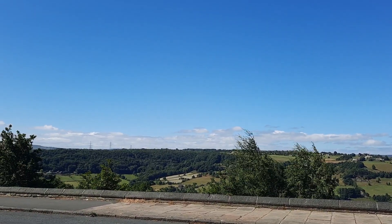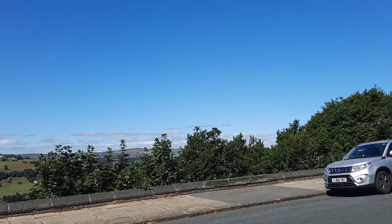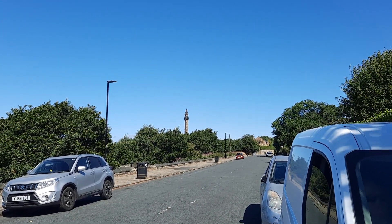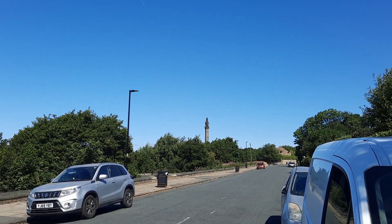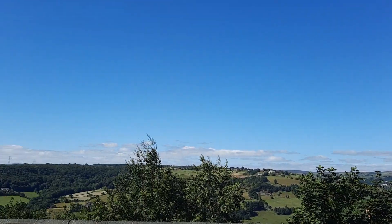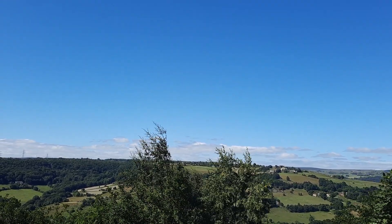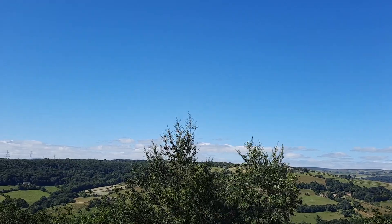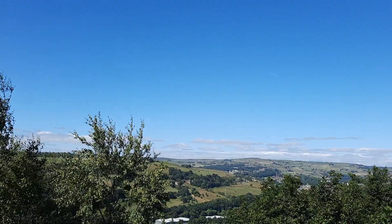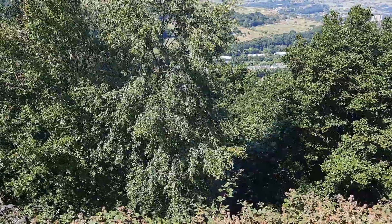I'm out of the car now, viewers. Let me show you the journey we've made — that's the road we've come along. The Wainhouse Tower is over there, and we are well elevated. We can see many many valleys from here.